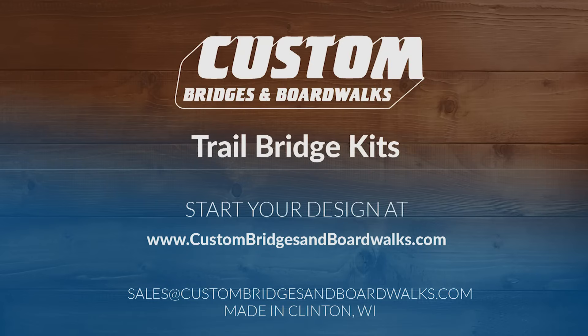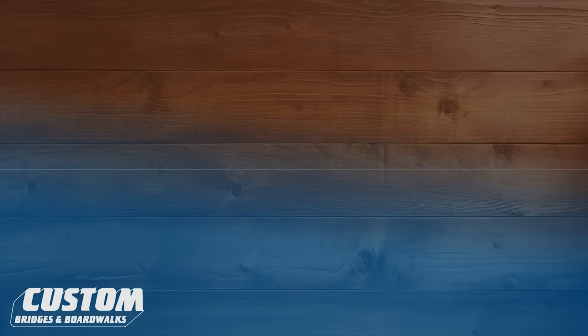If you are in need of a custom bridge or boardwalk, find out more on our website, custombridgesandboardwalks.com. In addition to kits, we offer turnkey solutions and have our patented portable bridge footing design that can eliminate the need for helical piers or concrete abutments. A custom bridge or boardwalk provides long-lasting durability along with the most cost-effective, environmentally friendly solution for your trail.